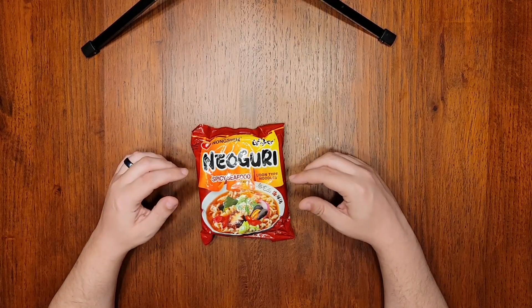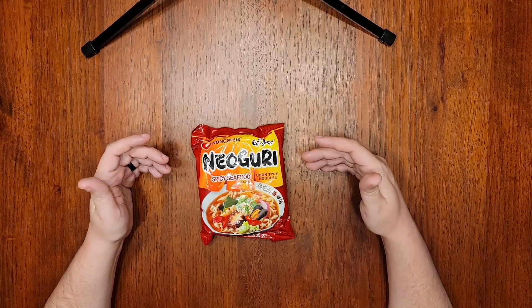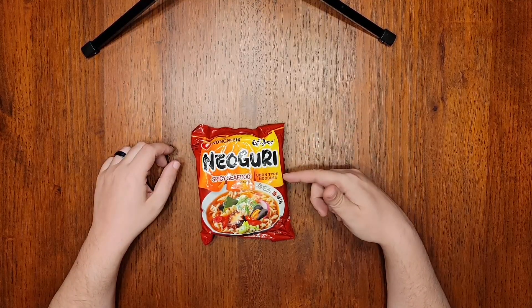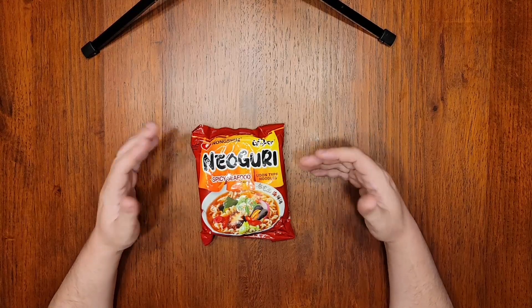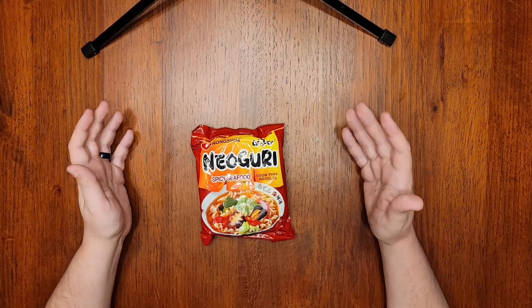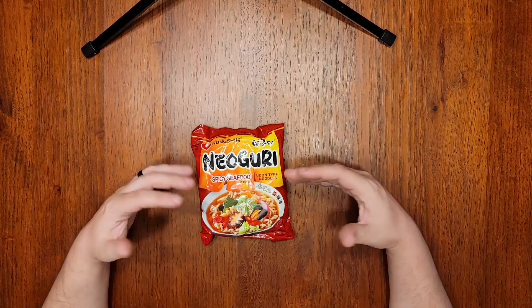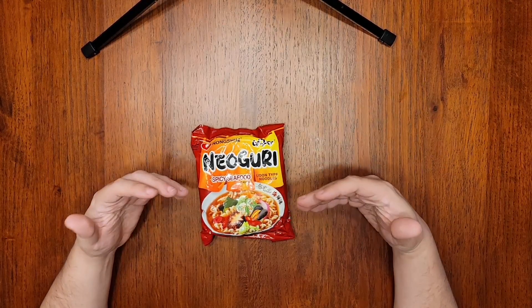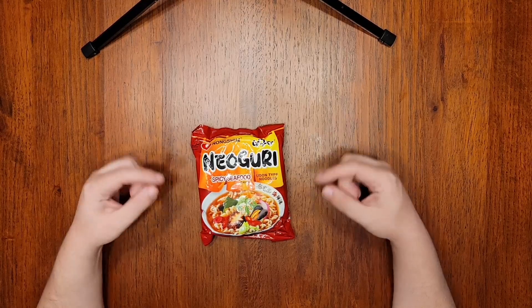My nearby Wegmans stocks this, and you can easily find it in Asian grocery stores and on pretty much any website that sells noodles. A four-pack of these should go for around $8 to $10, with individual packs hitting that $2 price point as well. Or you can go crazy like I did and buy a variety pack from Cocoyam — this will almost assuredly be in it. Link will be in the description.